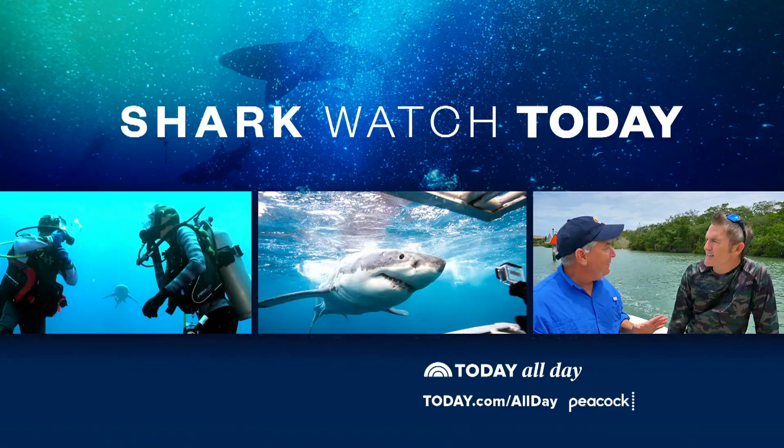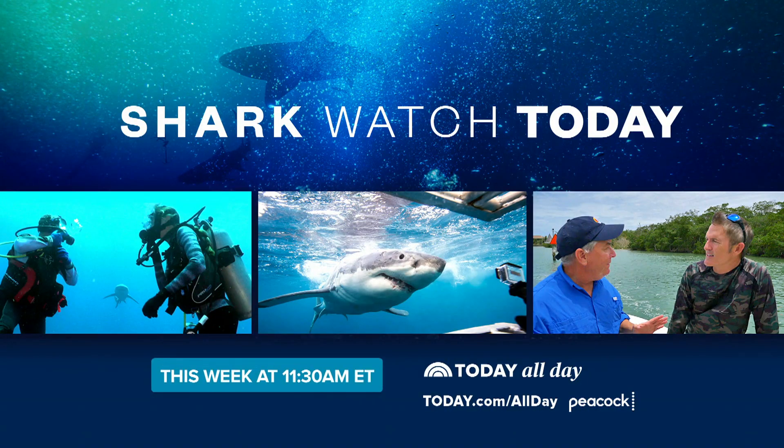Kerry Sanders reporting from Lauderdale-by-the-Sea. He's back in the third hour with more, and Kerry's got a Shark Watch special on Today All Day bringing us remarkable shark attack survivor stories. You can check it out on our streaming channel on Peacock — that starts at 11:30.